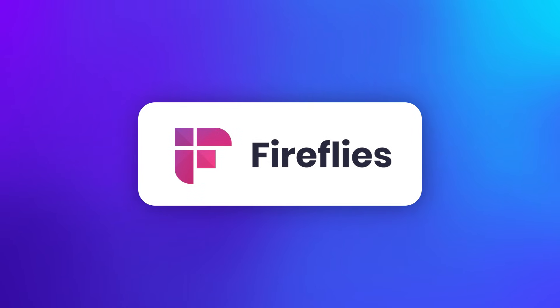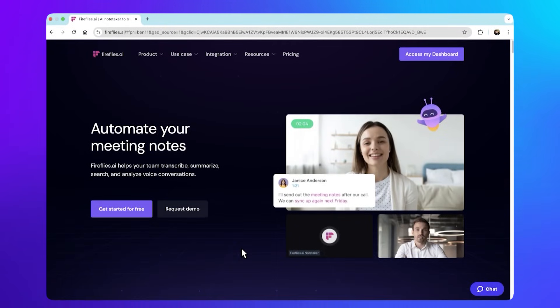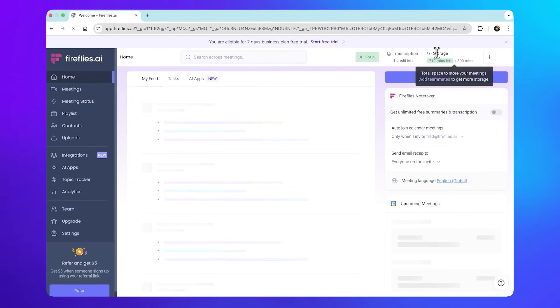Let's kick things off with Fireflies AI, a tool that we actually use internally to automatically transcribe, summarize, and analyze our meetings, which makes it easier to track key discussions and takeaways.